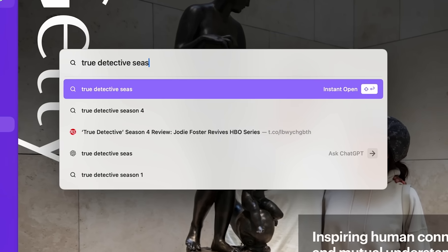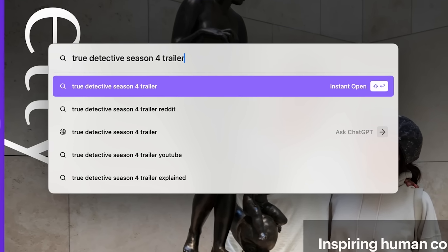You say 'True Detective, Season 4, trailer,' hit Shift+Enter, and we're going to go out and search the internet for you and bring it right back to your sidebar. So you tell Arc what you're looking for, and we'll go grab it for you.